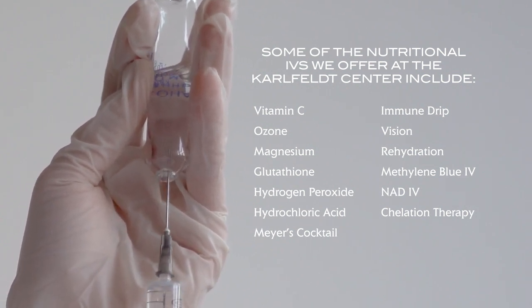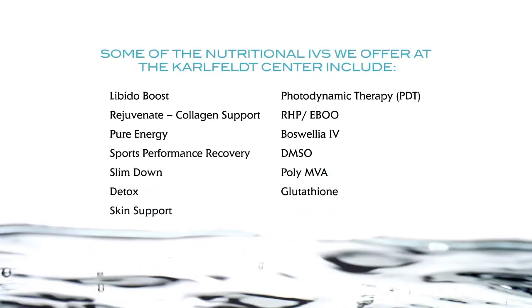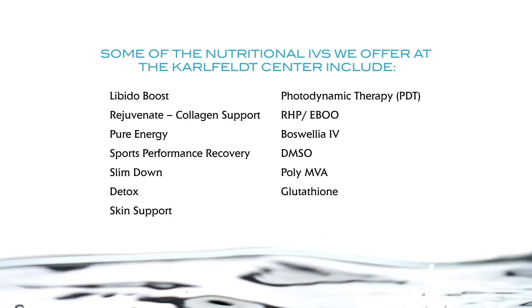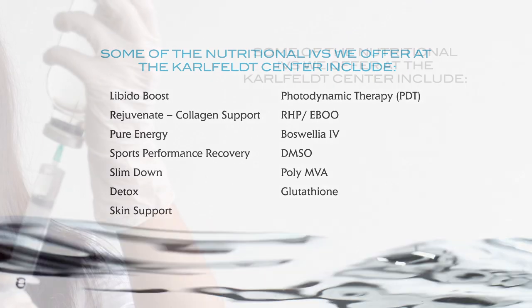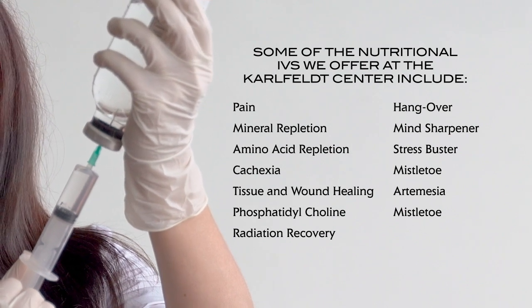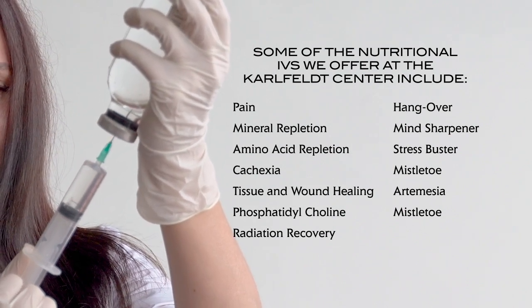For instance, we have a blend that supports your brain function. We have a blend that supports your ability to lose weight. We have a blend to support your lungs, or athlete performance, or immune boosting, and so on and on and on.